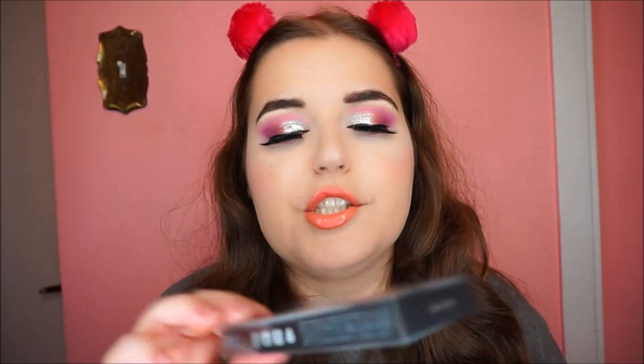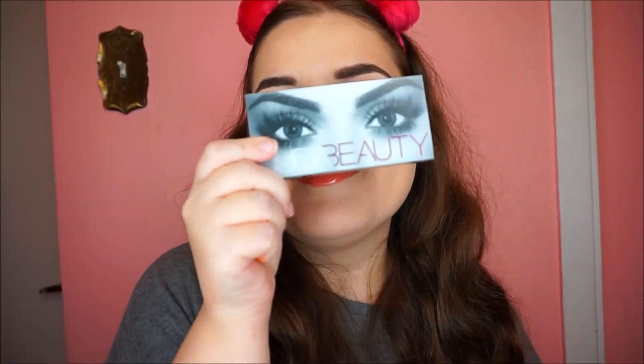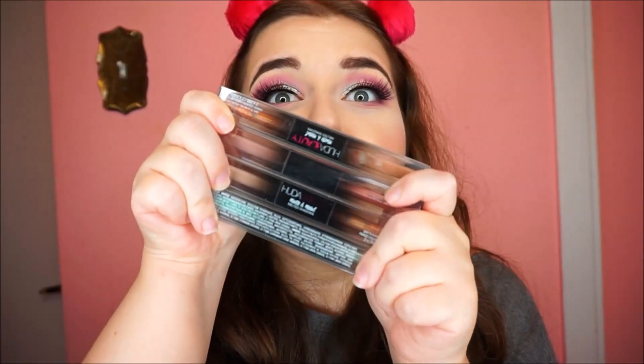Next I got a bunch of her lashes. I feel like one of the main things Huda is known for is her lashes — on Instagram we do this, you know, so cute.